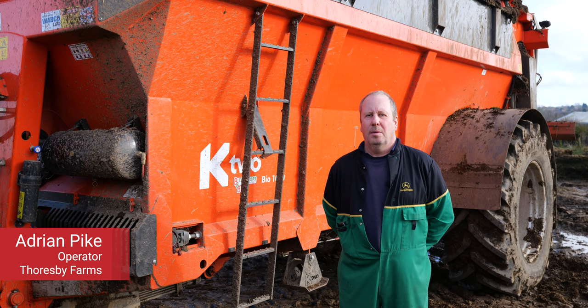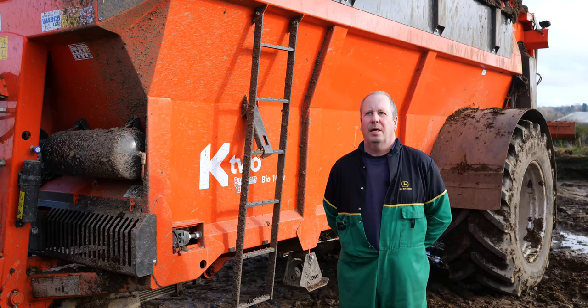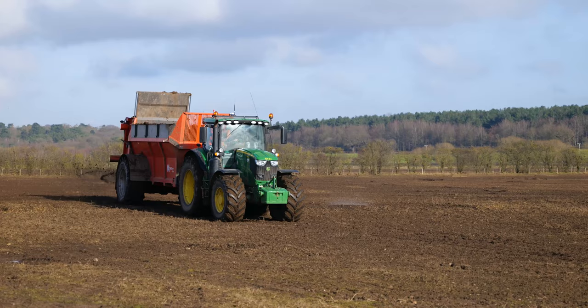Hi, I'm Spike, operator for Thorsby Farming in the heart of Nottinghamshire. We operate 8,400 acres of land. We're arable farmers, mixed. We have a commercial flock of sheep, a herd of longhorn cattle, Iberian sheep and Jacob sheep for heathland regeneration.